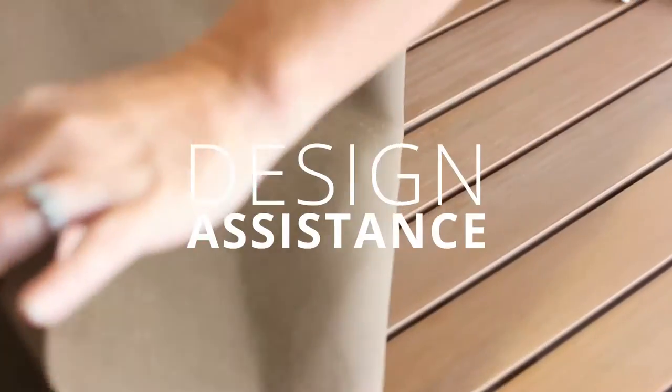With our Sunbrella Price Match Guarantee, complimentary samples, and expert design assistance available, Patio Lane is here to help you complete your project.